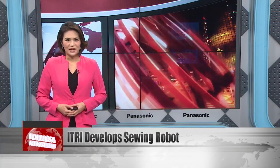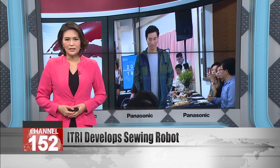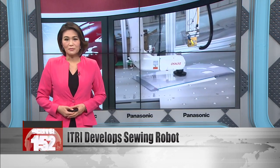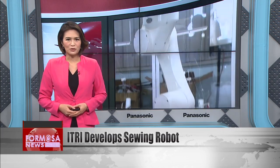The future of fashion is here. The Industrial Research Technology Institute has developed an automated garment-making station that's up and running in Tainan. This smart system can make garments from design to production with the help of a robotic arm to reduce reliance on manual labor.